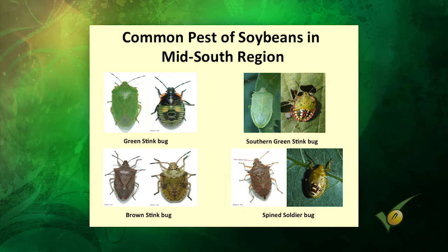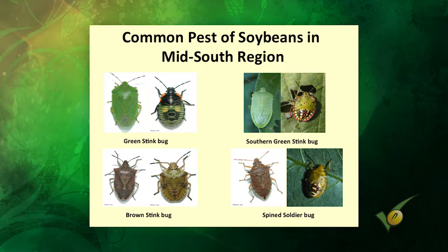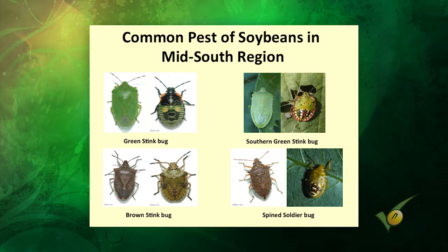We have the green stink bug, which we deal with to some extent every year. Then there's the southern green — one we deal with more so in Mississippi, Louisiana, and south Arkansas than Tennessee. This one can get really high numbers, and it doesn't like cold winters. When it's here, you can hit those 50 to 7,500 per 25-sweep type numbers with traditional stink bug species — it's going to be southern greens. The nymphs have spots and are pretty easy to identify.